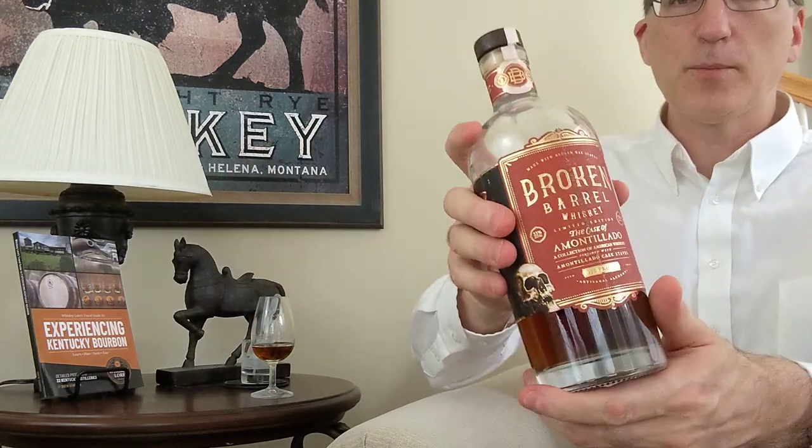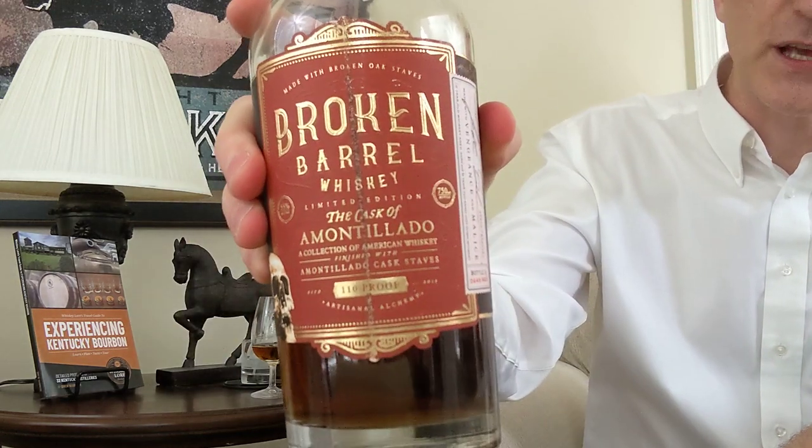Hello there, Drew Hanisch of Whiskey Lore. It's time for another Tasting Tuesday video. Today I am going to be doing a tasting of one whiskey — not doing a comparison today, just going after one whiskey because it is a fascinating whiskey.